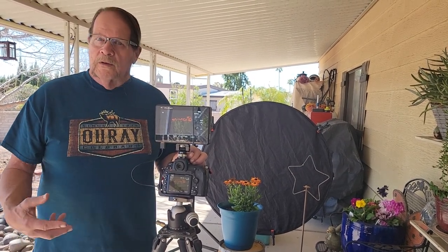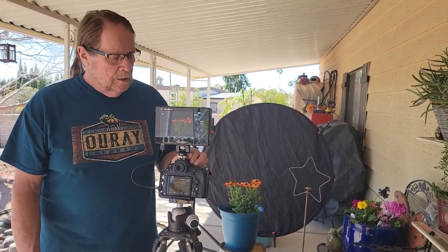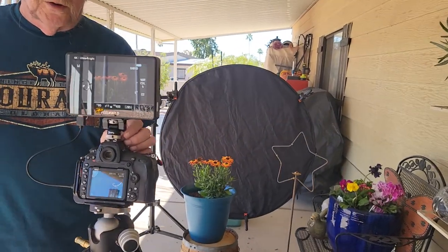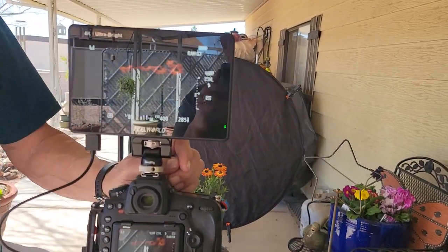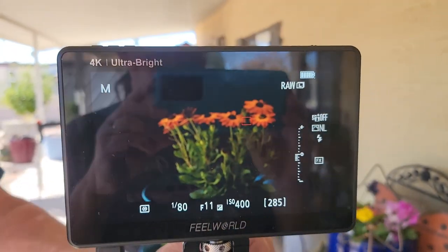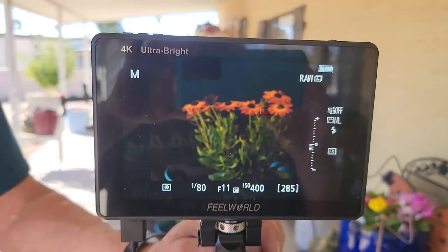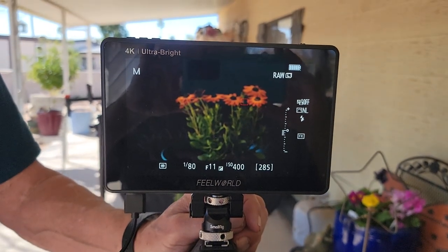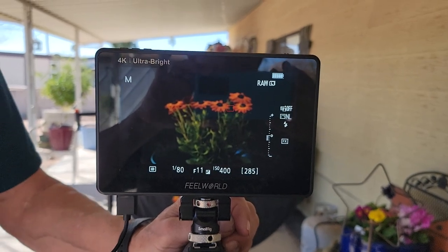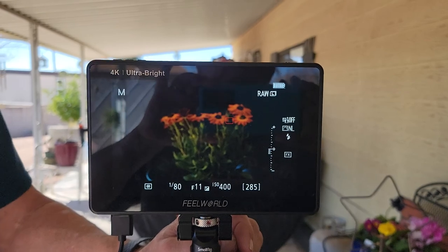There'll be videos following this down the road where we'll go through and shoot a few things like that. This should be exciting and fun. Susan's going to come in now and show you. This is what I see when I'm shooting. This was given to Susan to help her shoot when we're out and about because she has some problems with her eyes. But I'm commandeering it for studio work on the patio.